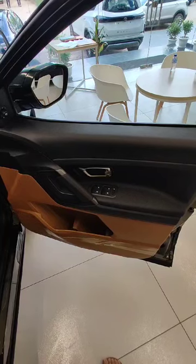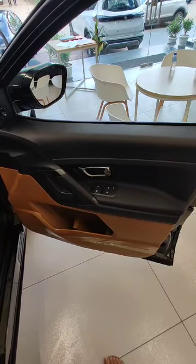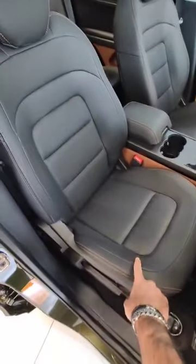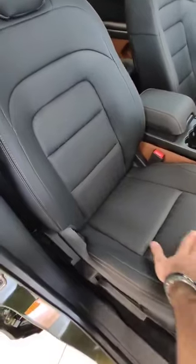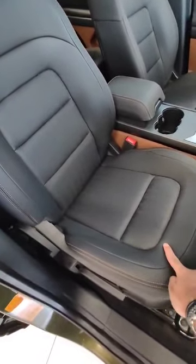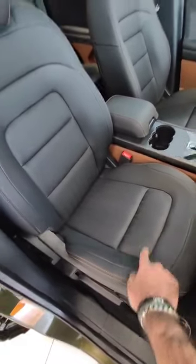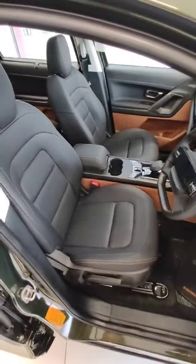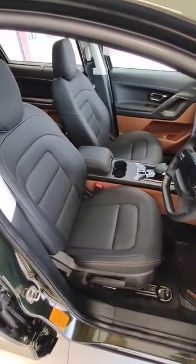Then we have the front row. These are front-row fabric seats — they are not ventilated seats. The front-row fabric seats are standard in this variant.